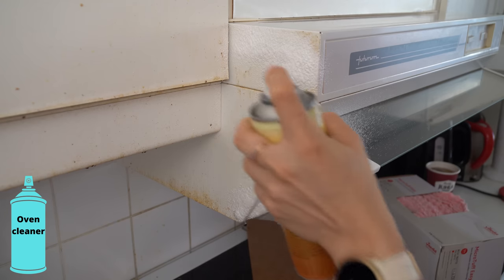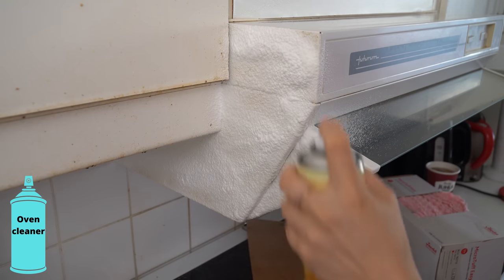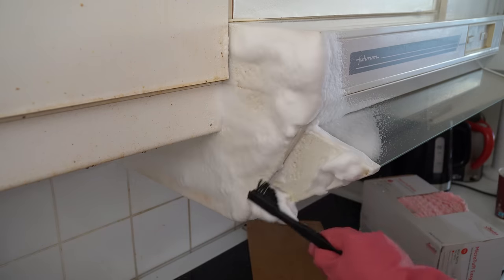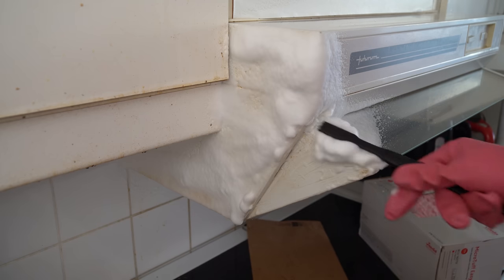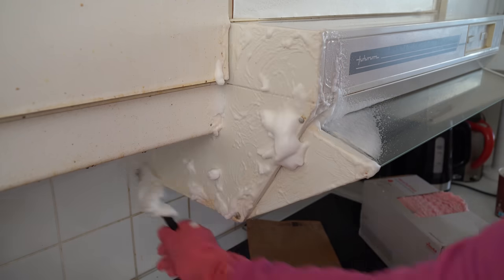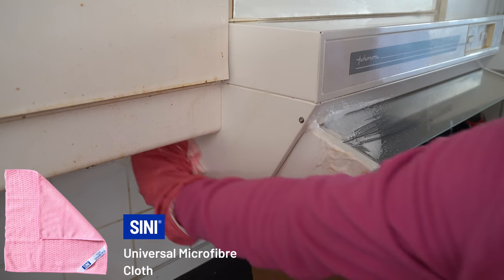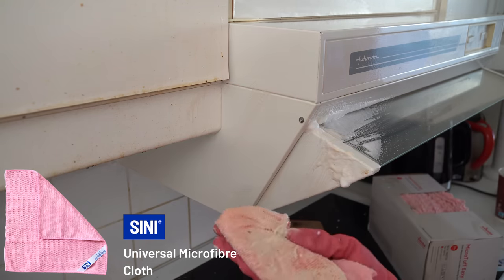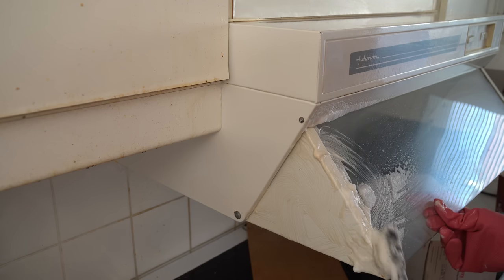What do we have in here? A lot of grease. So I'm spraying some oven cleaner and brushing it with a detail brush. This was one of my favorite things to clean here — it was so greasy and the oven cleaner worked so well.